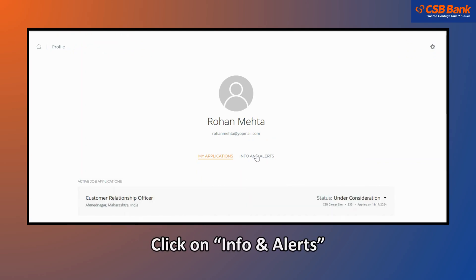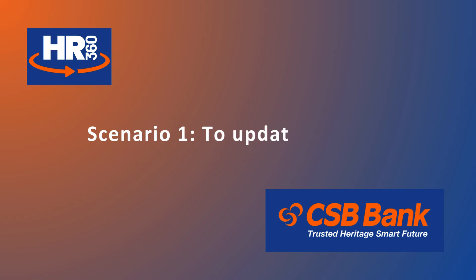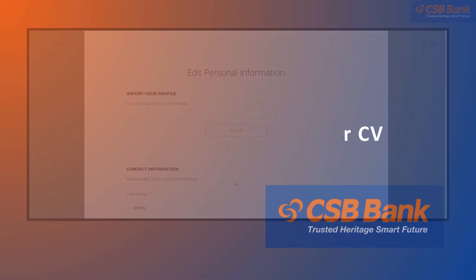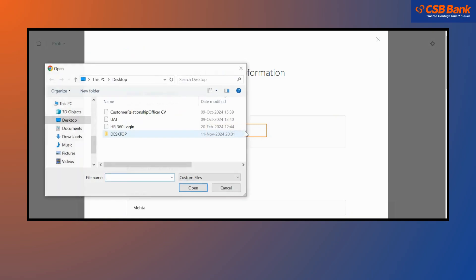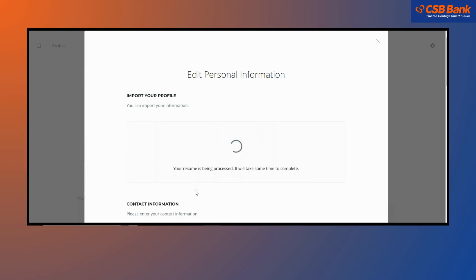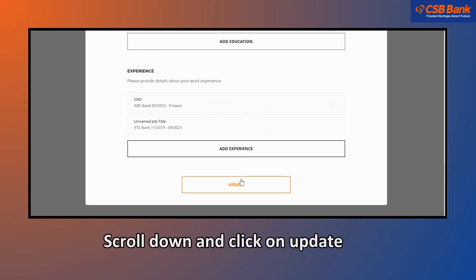Click on Info and Alerts. Click on Edit Personal Information. Scenario 1: to update your CV.